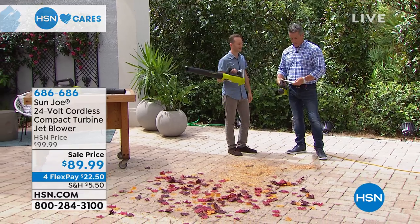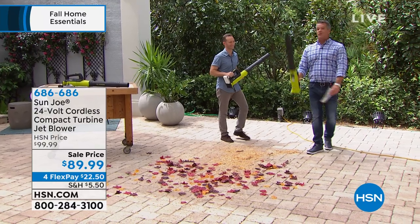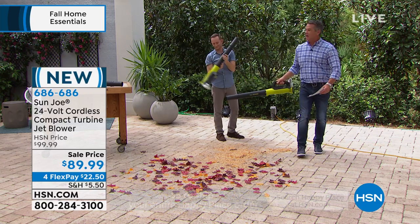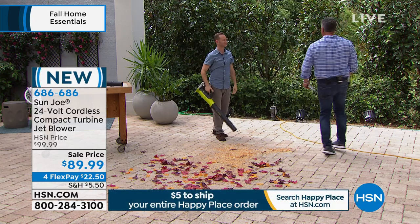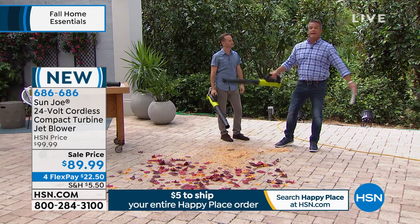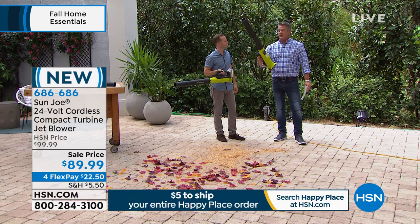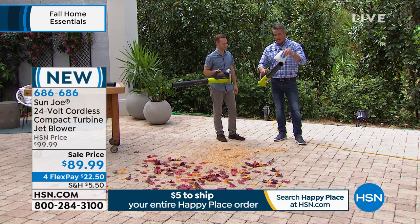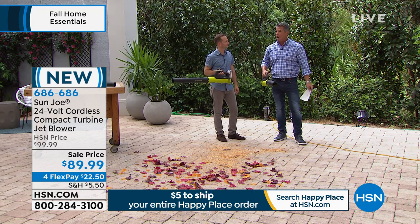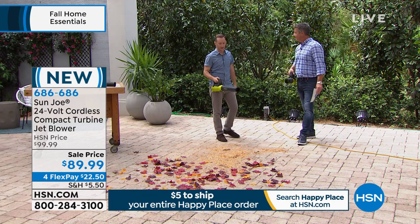Now from Sun Joe, this is what we call the Compact Jet Blower — and they named it properly because it is like a jet. What's wonderful about it is — no cords. Nothing to plug in. You can go out and blow stuff all over the place — leaves, debris — at over 100 miles an hour. Assembly takes about 30 seconds: pop this into that, that into that, charge up the battery, and you've got about 15 minutes of runtime at 100 miles an hour. That's a lot of power.